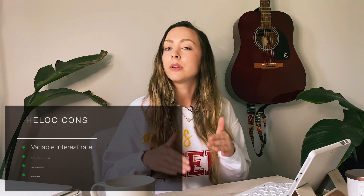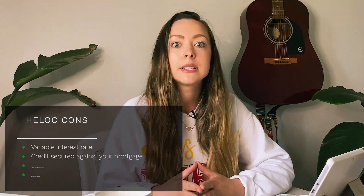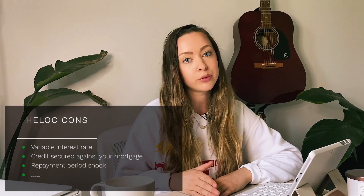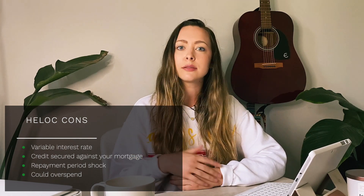The cons of a HELOC: you're going to get a variable interest rate, meaning it fluctuates with the index and underlying benchmark. The real bad one — your home equity line of credit is secured against your first mortgage, so if you cannot make your HELOC payments they may come after your home. Also be aware of repayment period shock: the first five to ten years you're only paying interest, but once repayment starts the payments may get significantly higher. Lastly, you could overspend since the initial payments feel small, so be careful and plan this out.